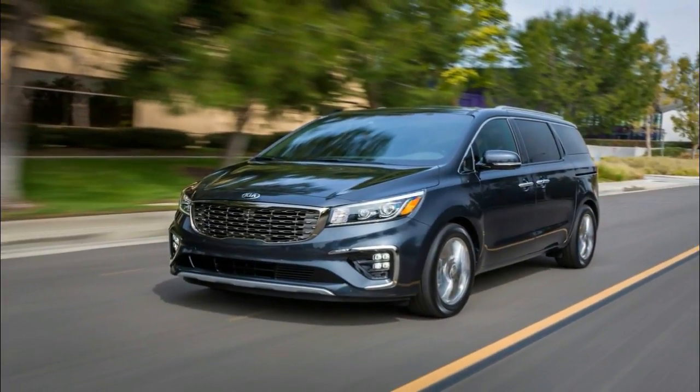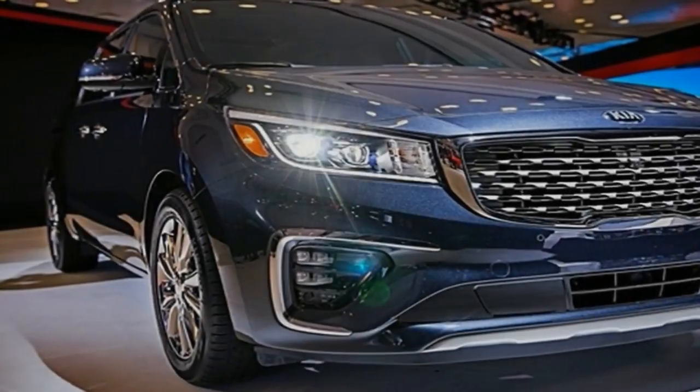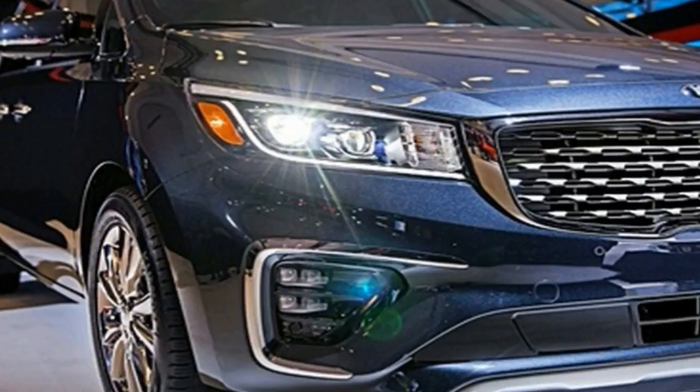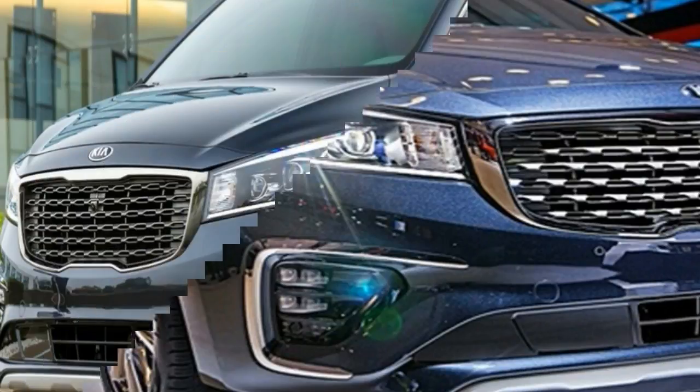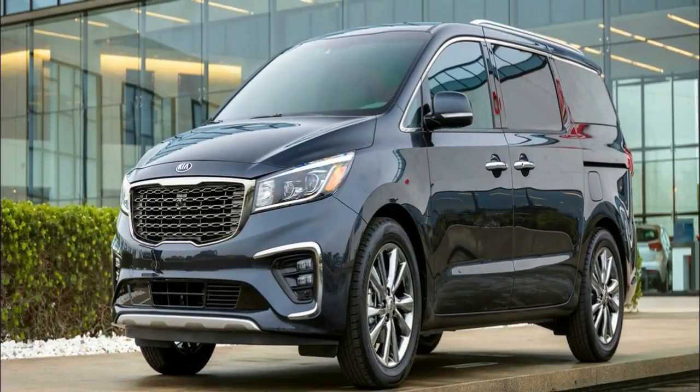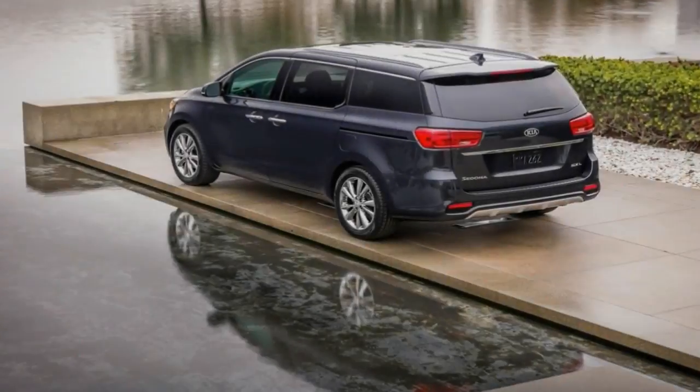Kia did update the front fascia to be more in line with its current lineup, but outside of that, the only good things on the exterior aside from new wheels are redesigned exterior lights. If you want LED headlamps, you need to pony up for the higher trim levels, while you have to jump up to the X trim if you want the new power sliding door button.